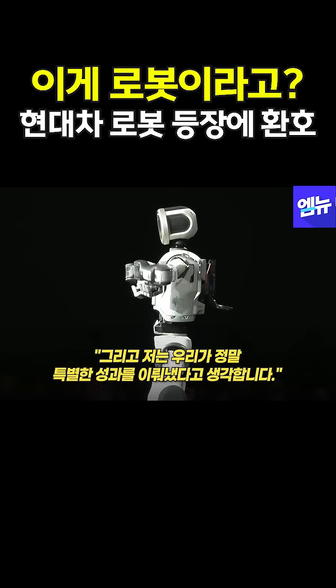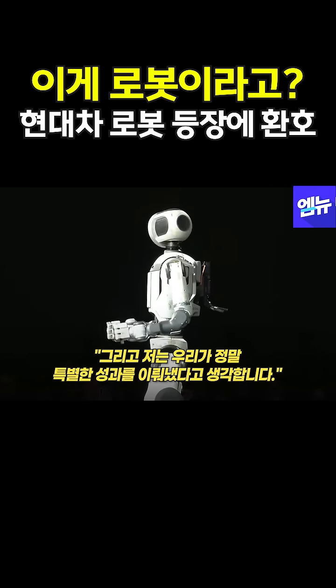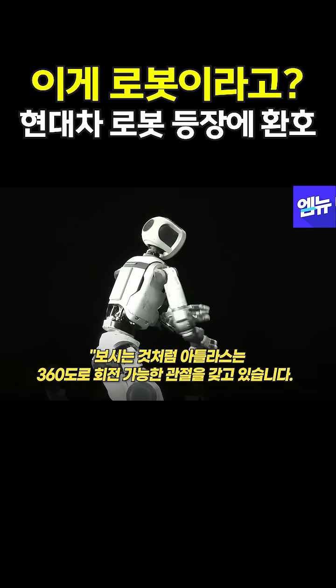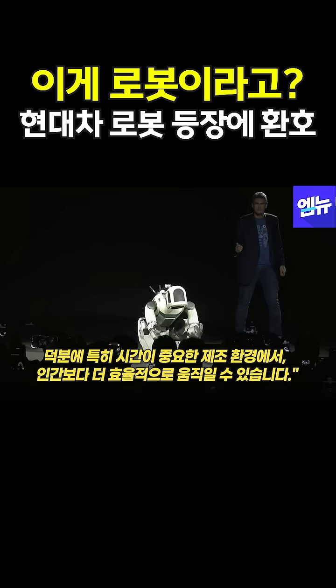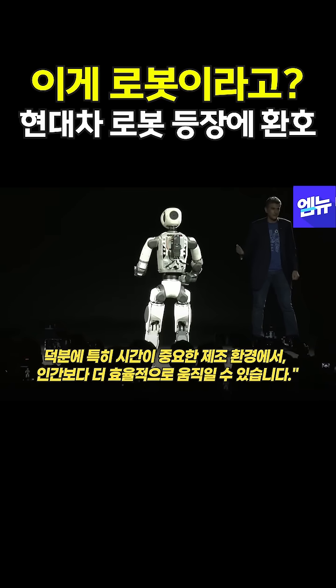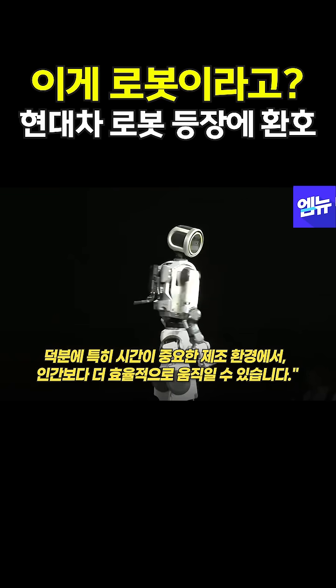I think we've done something really special. As you can see, Atlas here has joints that can move 360 degrees. This lets Atlas move even more efficiently than humans, particularly in manufacturing environments where every second counts.